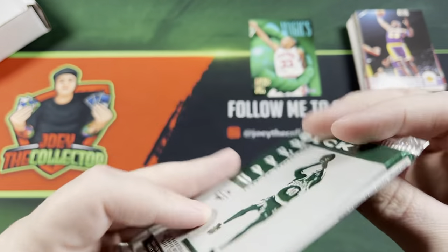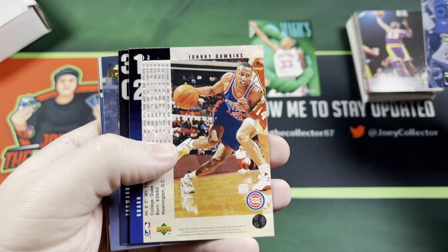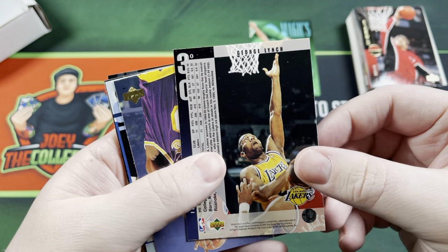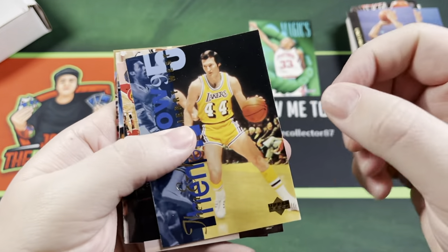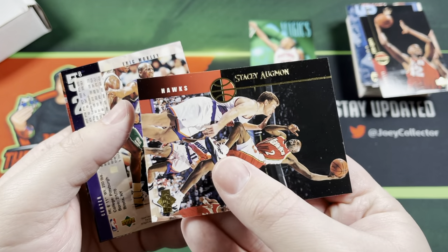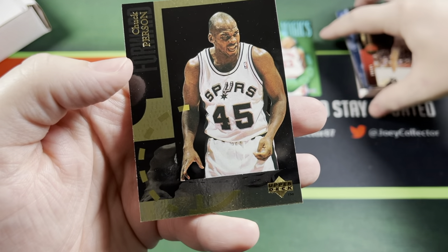We got 94-95 Upper Deck Series 2 — I don't think I've opened this one before. A little bit sticky. Jerry West card there, Eric Riley, Stacey Augmon. That person card is a nice looking card there. Decent pack, but not great — kind of getting destroyed on these.